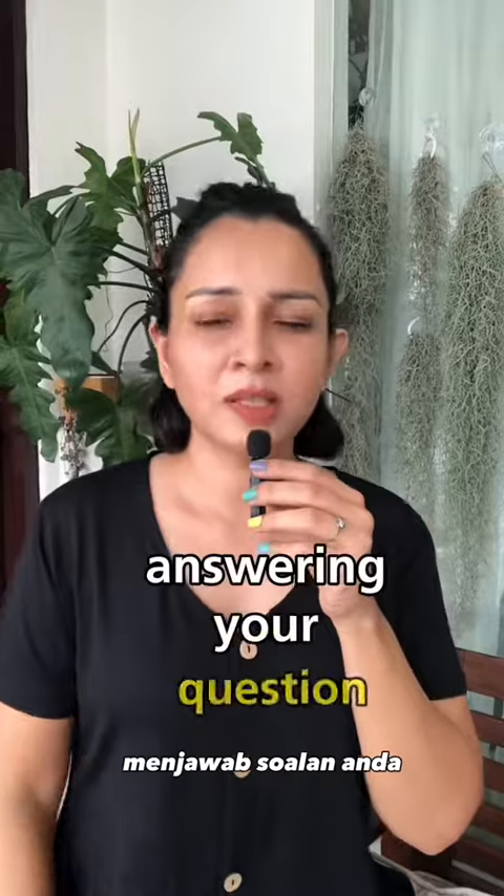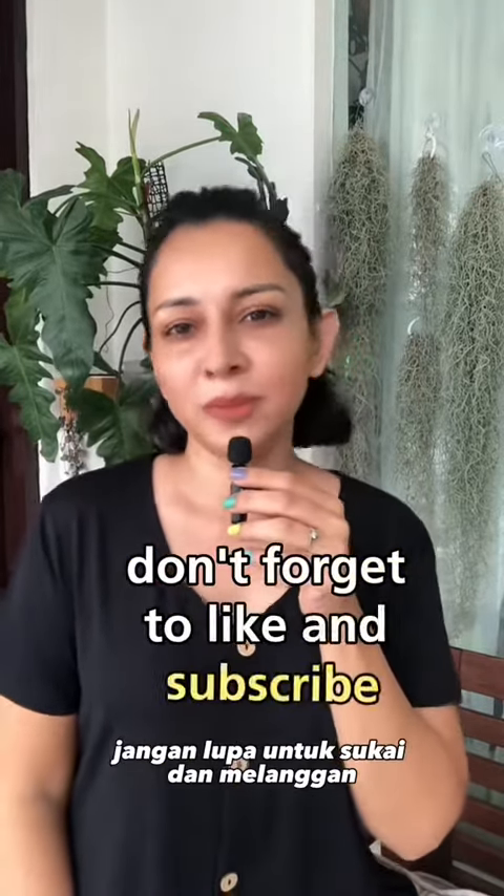I hope this helps in answering your question. If you have any further questions, do comment below. Don't forget to like and subscribe — thank you so much for watching.